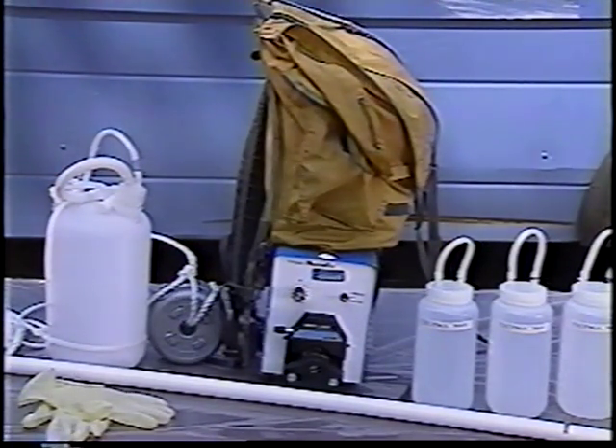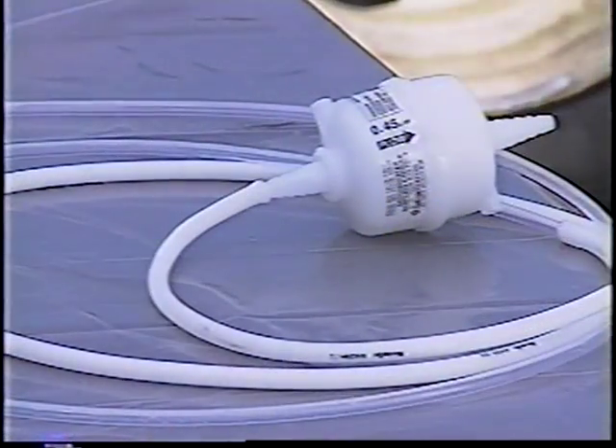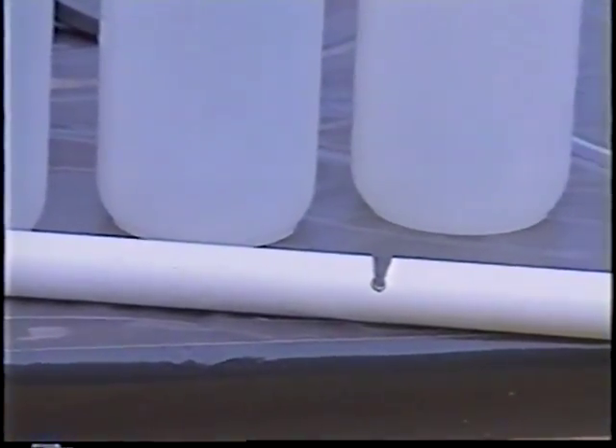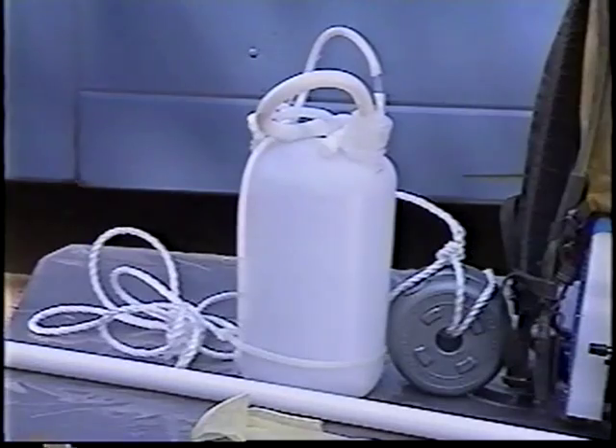Here, portable equipment will be used, including a battery-operated peristaltic pump and filter apparatus, gloves, sample collection bottles, a metal-free pipe or sampling wand to enable sampling activities in mid-stream, and a weighted collection bottle to enable sampling from a bridge or high structure.